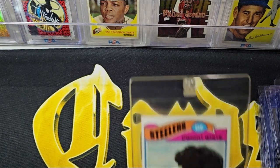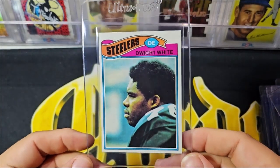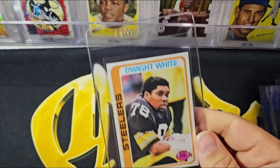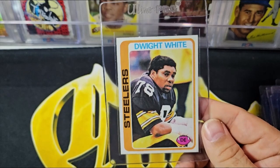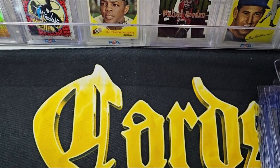The two '77 Dwight Whites are both very nice — really nice cards. The '77s and '78s in the set are pretty awesome. There's a nice '78 — just a really nice one. The '79 is pretty good too, a little off center. And then ending up with the '80. A lot of cool Dwight White cards there.